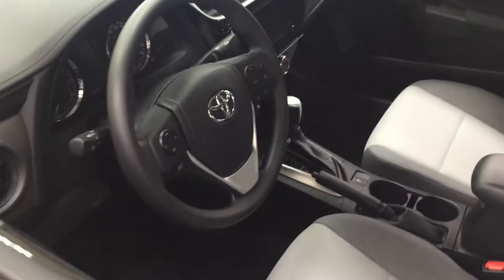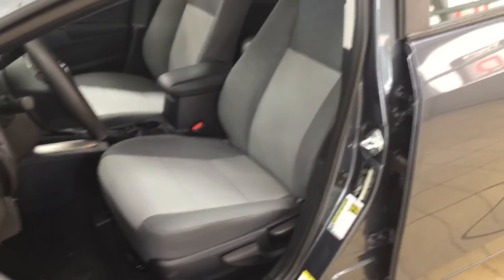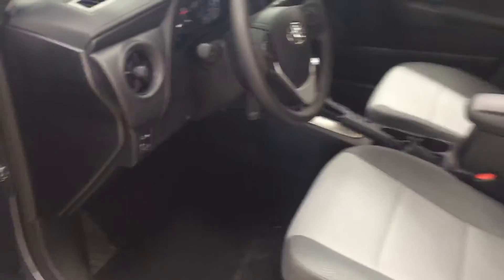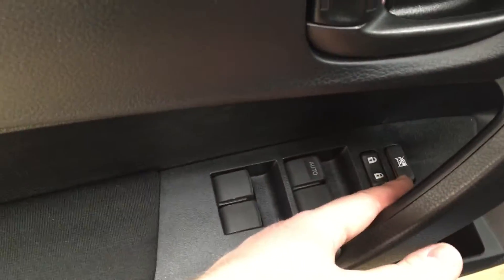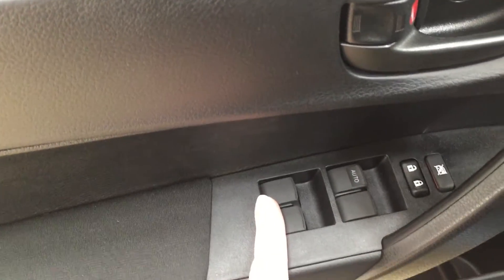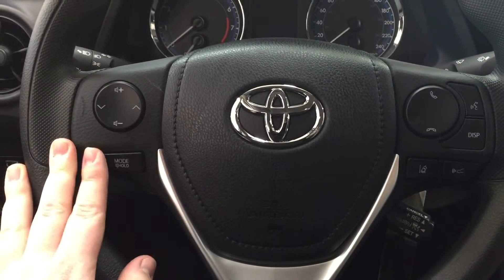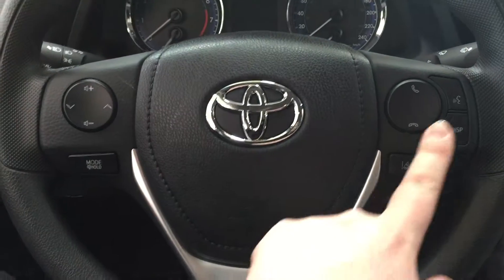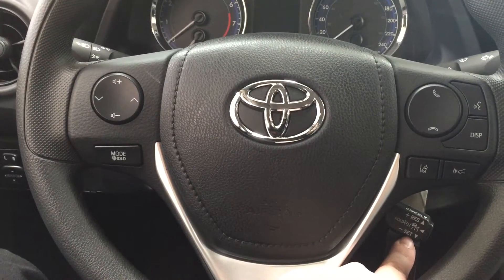We're going to take a look at your front dash and front seats to give you a better idea of the space available. On your left-hand side you'll see your mirror controls, and on the inside of your driver's side door you have your window locks, power locks, and window controls for both your front and rear windows. On your steering wheel you have volume control, scroll function, mode select, Bluetooth with voice recognition, display, and lane departure alert with cruise control.